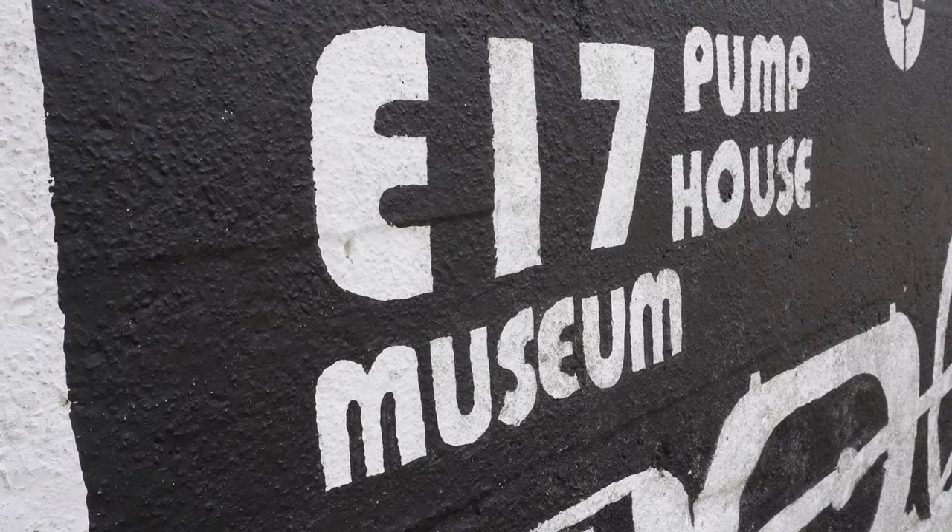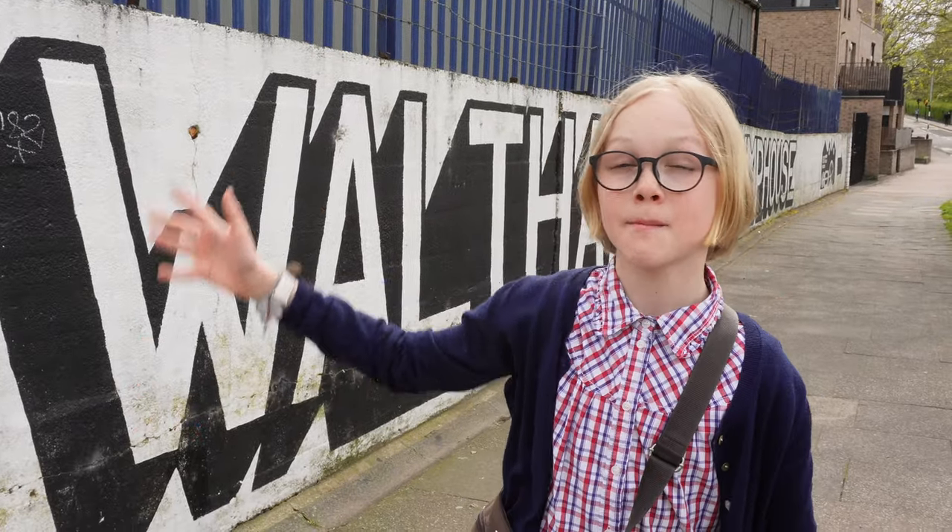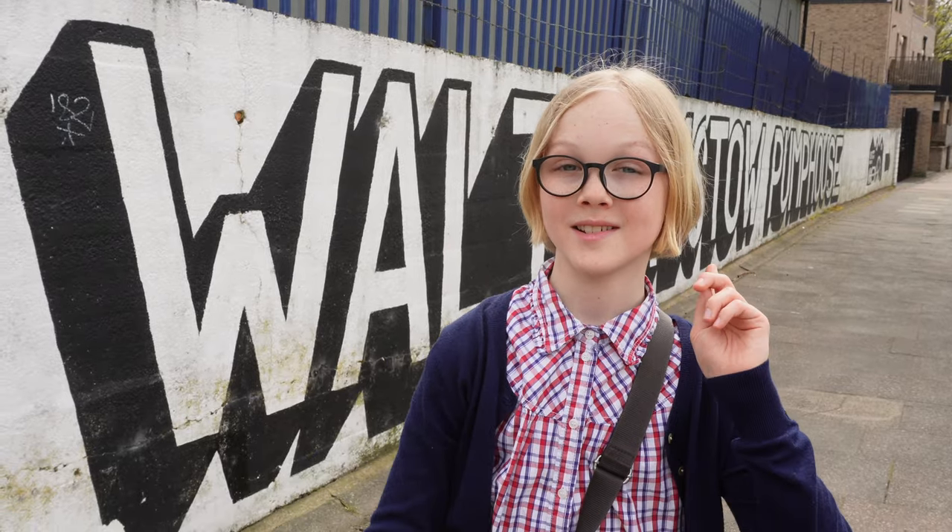Good morning! Today I'm in E17 in Walthamstow, outside the Walthamstow Pump House Museum, which is an amazing museum that has a lot to show. Let's go inside.